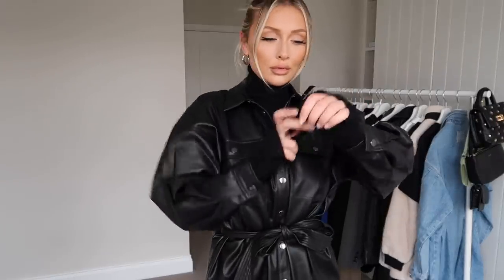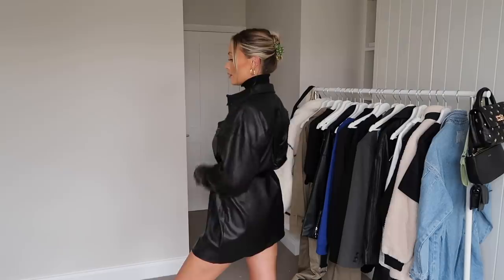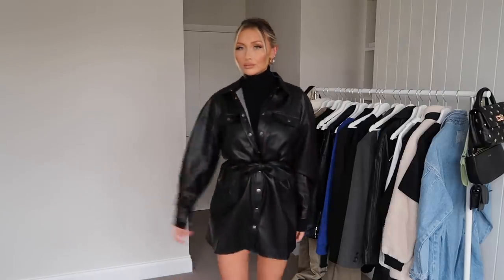Next up we have the dreamiest leather dress, and this one is from ASOS. It's absolutely amazing. I got this one in a size 10, so I sized up one size just so it was a little bit bigger, and I'm so in love with it. It's so soft — the quality is amazing for the price. To make this slightly more wintry, I put a turtleneck underneath. This turtleneck is actually from Pull&Bear, but I got it from ASOS. It's got a little bit more of a thicker neck on it, so it's quite nice to have different neck lengths in your wardrobe for different styling purposes.